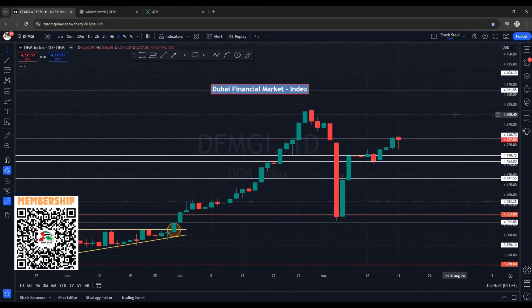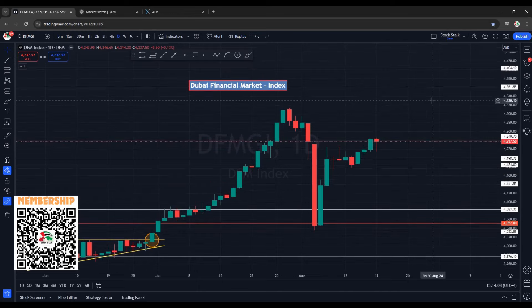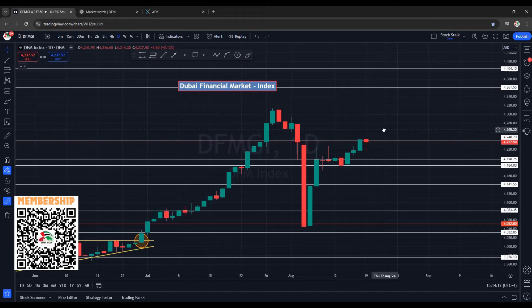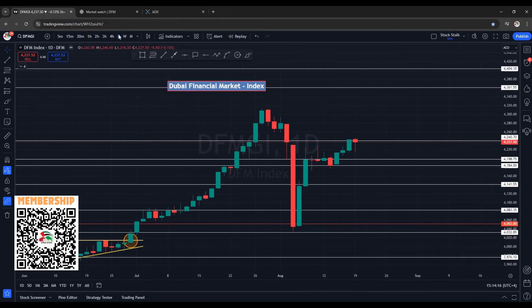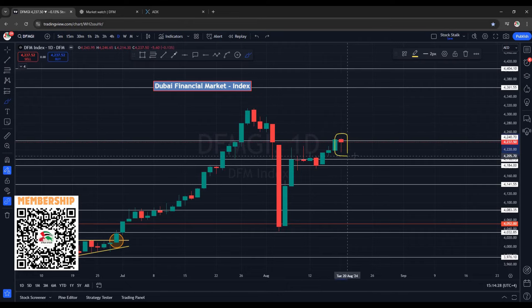Welcome back. Markets have just closed — both are looking positive. Today's closing in DFM is red, but the candle is still positive. On the DFM market index daily chart, it came down to about 4214 and then we are seeing a good recovery. Closing is at 4237 points. It has printed a red candle, but as we know, this is a resistance area at 4240.